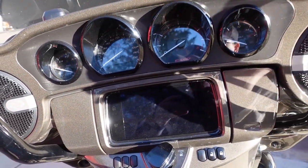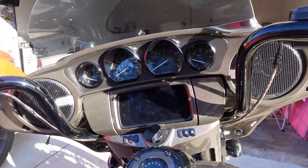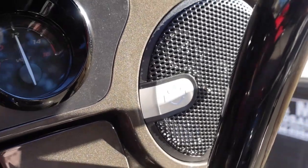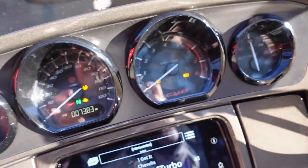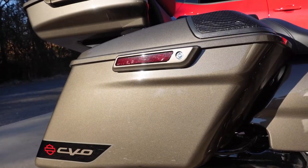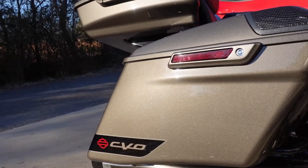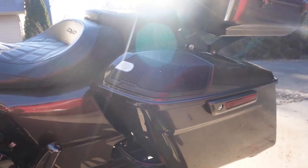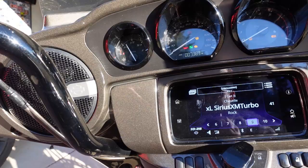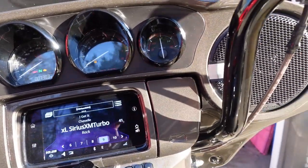The Street Glide CVO comes with the Rockford Fosgate Stage 2 speakers. The complete system comes with two speakers in the fairing and one speaker in each saddlebag. Each speaker features a durable injection-molded woofer and a separate bridge-mounted mid-range and tweeter. Each speaker unit is rated to handle up to 150 watts of power and is designed for amazing sound even at highway speeds. Harley claims the Stage 2 speakers are 37% louder than Stage 1, and I'm going to have to agree — the sound quality is just amazing no matter what speed I'm going.